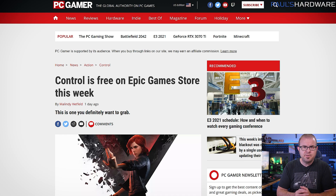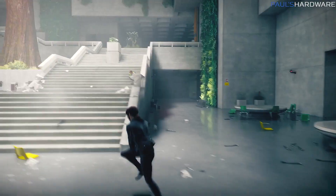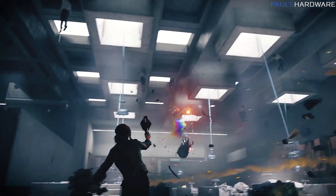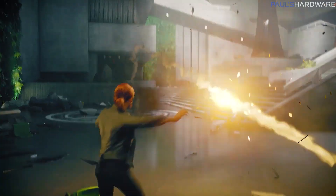And to end on a high note, if you didn't hear already, Control is free on the Epic Games Store this week until June 17th at 11am Eastern. It's a very well-reviewed game, it's free to keep forever if you grab it while it's available, and yeah, it's a push to get more people to sign up for the Epic Games Store, but also free game. So that's a reasonable trade-off. Free stuff good.